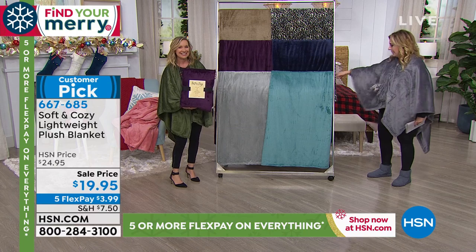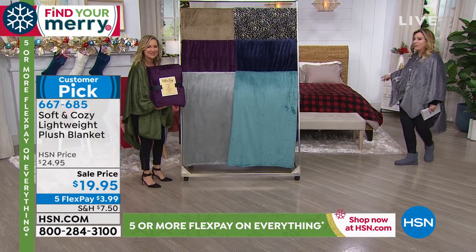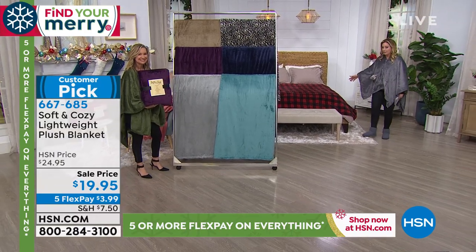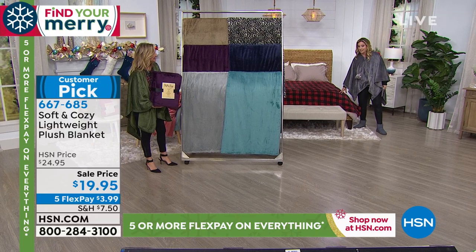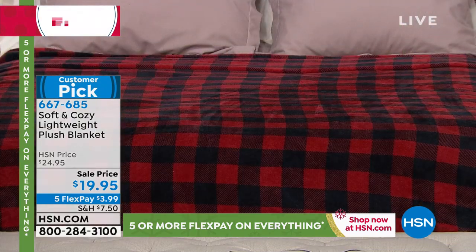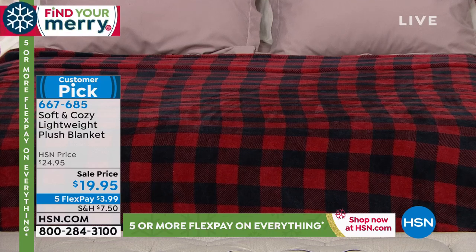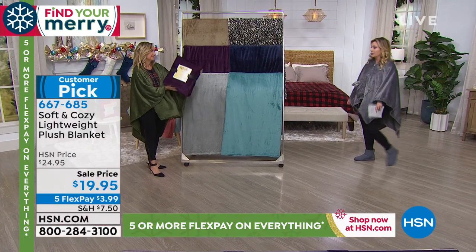I was looking for the most popular color — it's behind us. The red buffalo check is available, and we put it on the bed. I wanted to show you that right off the bat because that is usually one of our number one sellers. $3.99 is your flex pay, and we are guaranteeing delivery in time for Christmas.